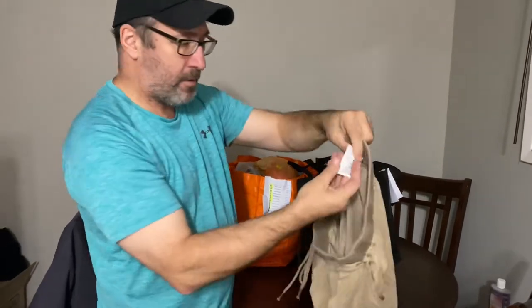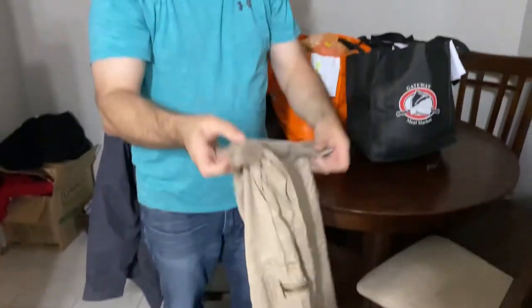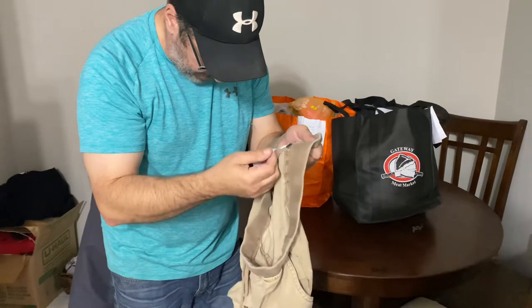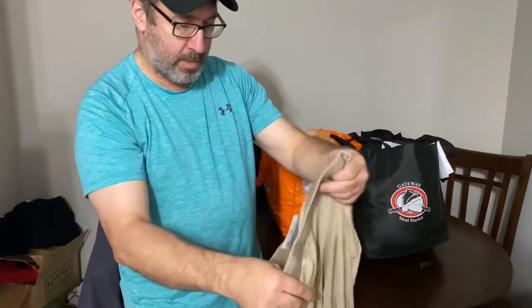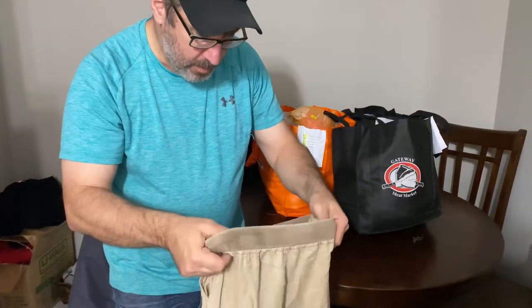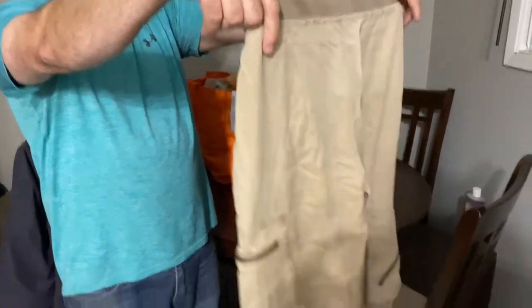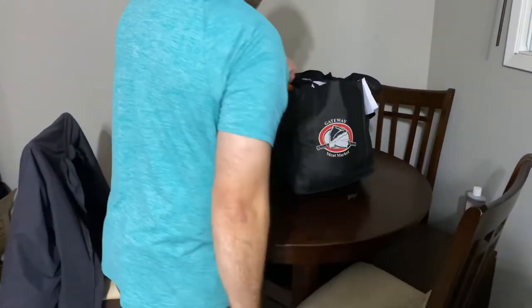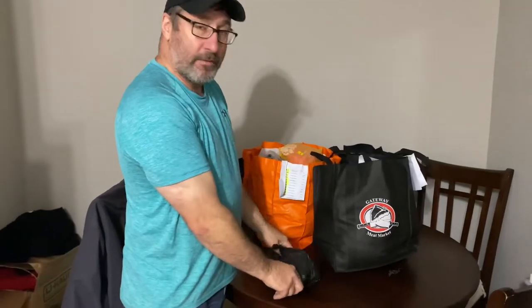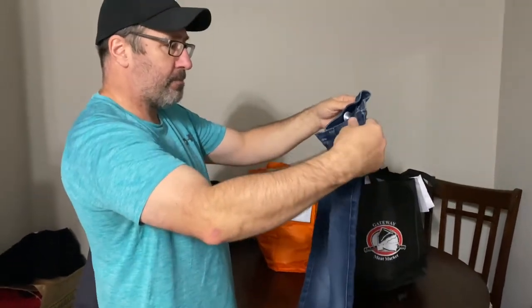This is a pair of pants, new with tags again — $49.99 on the tag. I don't even know the make of it but they're cargo pants, kind of light. The brand is YFB, made in China. I don't really know the brand — if anybody knows what that is let me know in the comments. They look like fairly decent quality. I'll say $25, could be more could be less.